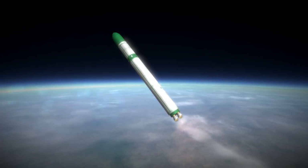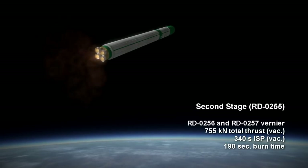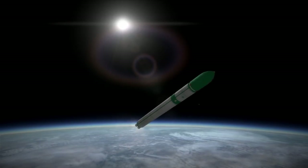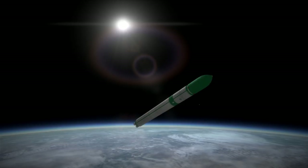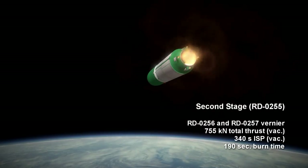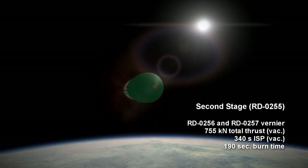The second stage burns the same propellants as the first and is an RD-0255 unit, combining an RD-0256 engine with an RD-0257, which is a set of four vernier thrusters. The verniers sit in special slots which allow them to pre-ignite while the first stage is still burning, while the main engine only ignites after the first stage separates. The RD-0255 unit has 755 kN of thrust in vacuum, an ISP of 340 seconds, and a burn time of 3 minutes and 10 seconds.